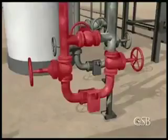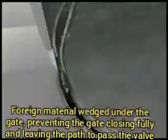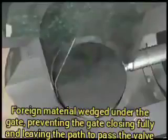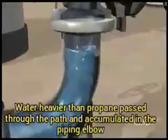The CSB later determined that, unknown to operators at the time, a foreign object — a piece of metal — had wedged under the gate of one of the 10-inch valves, preventing the gate from closing fully and leaving a path for liquid to seep past the valve. The propane above the valve contained small amounts of water, which is heavier than propane, and some of that water sank through the valve and accumulated in the piping elbow below.